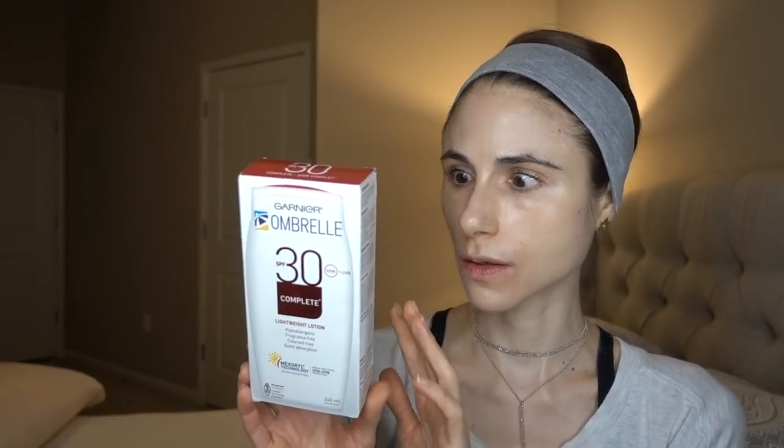It is the Garnier Umbrella SPF 30 UVA/UVB complete lightweight lotion, sold in Canada by Garnier. It is a phenomenal sunscreen. I'll talk about the ingredients briefly, but it has Mexoryl in it — many of you have asked me to speak about Mexoryl, so I thought reviewing this sunscreen would be a great opportunity to discuss it.